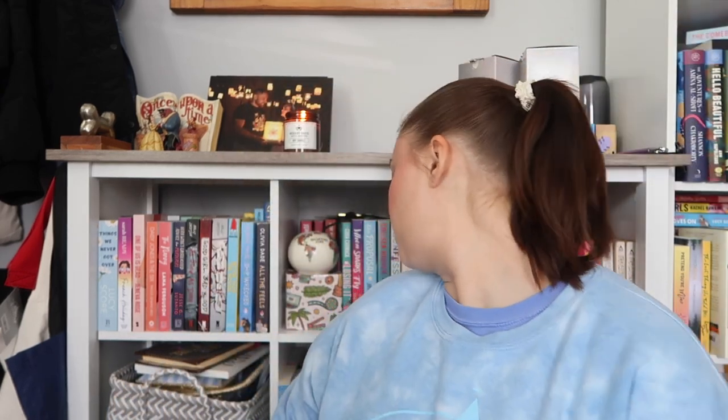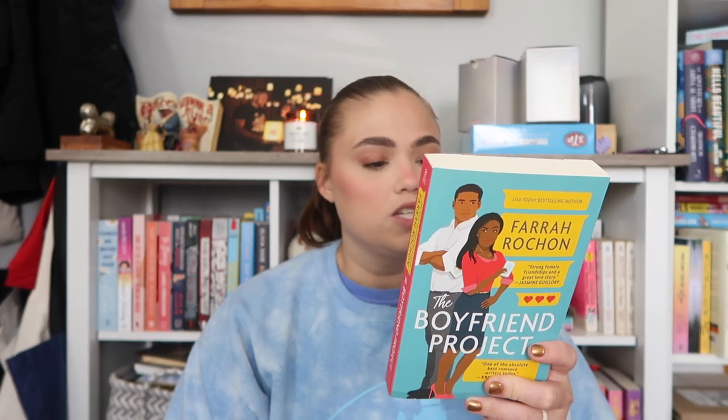Number nine is The Boyfriend Project by Farah Rochon. This is one I need to read soon or I'm going to get rid of it. The synopsis: Samaya Brooks live-tweets a horrific date only to discover she's been catfished by a three-timing boyfriend. She and his two other girlfriends go viral, form a new friendship, and make a pact to spend six months investing in themselves — no men, no dating. Just as Samaya starts developing her dream app, she meets the deliciously sexy Daniel Collins at work.